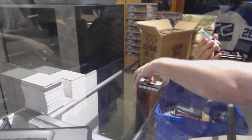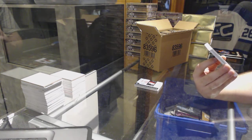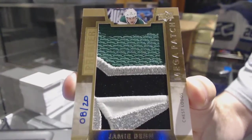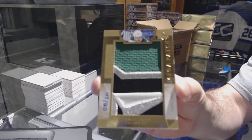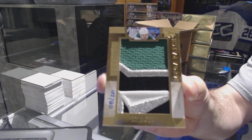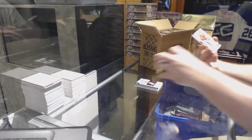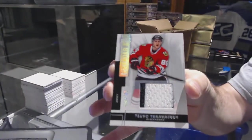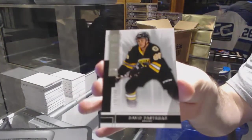We've got numbered eight of twenty, a chest logo mega patch for the Dallas Stars — Jamie Benn. For the Chicago Blackhawks, numbered to 125, Tara Vinen rookie jersey. For the St. Louis Blues, to 125, Ty Rattie face jersey. And for the Boston Bruins, number 299, David Pastrnak.